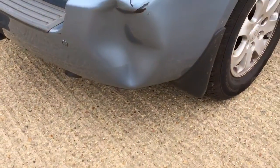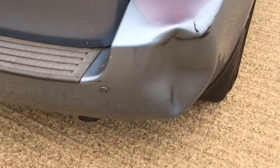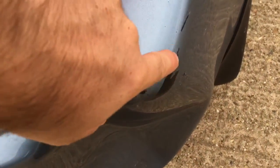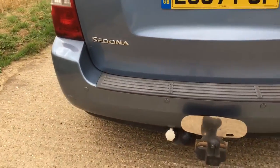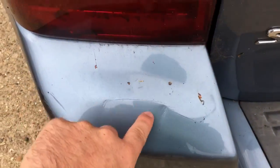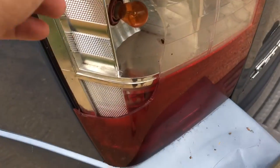We've got a dent in this rubber bumper here in the corner that can certainly be popped out. There's a little bit of a break in the paint there so that will stay, but that crease will definitely pop out. Parking sensors which work despite the bump, and another little ding there.